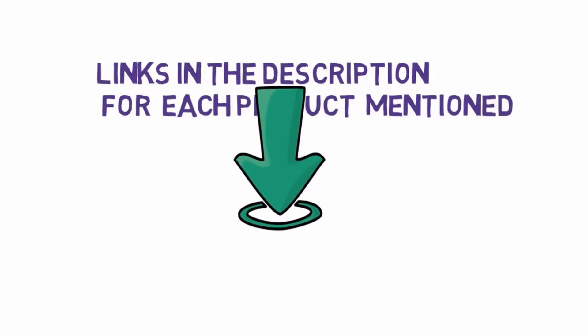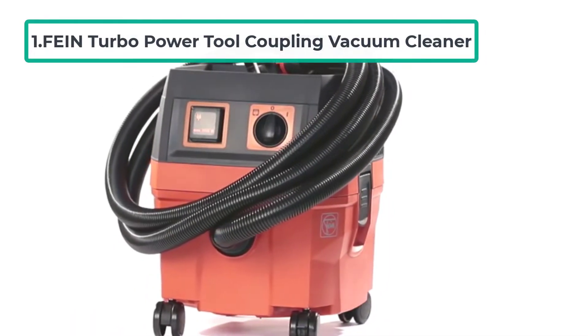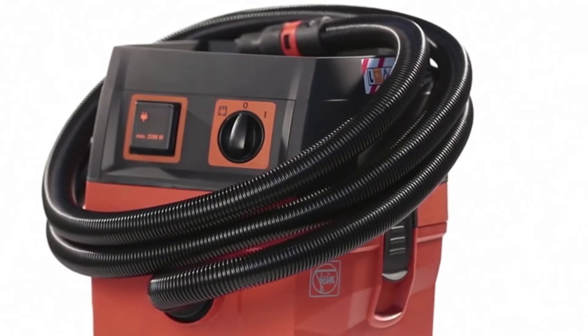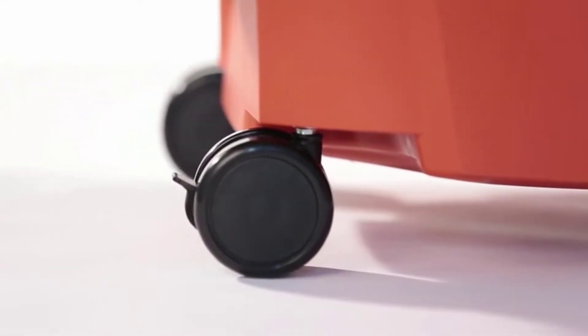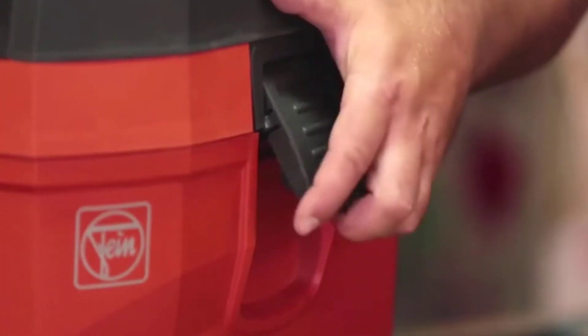Starting at number one: the Fine Turbo power tool coupling vacuum cleaner. The Fine Turbo vacuum is a wet and dry vacuum with advanced features. It has a unique bypass cooling system when you use the auto power tool coupling, which guards and extends the life of the vacuum. The filters are made of cellulose, kept in a protective casing, meaning they can be used for both dry and wet extraction without replacement.